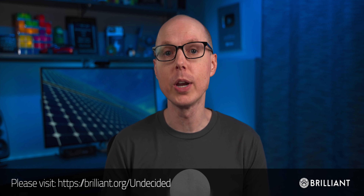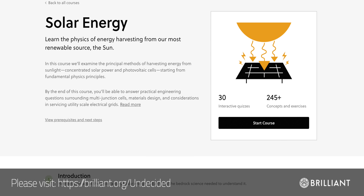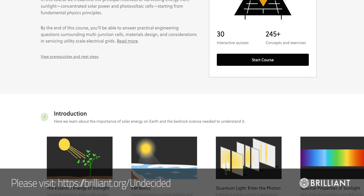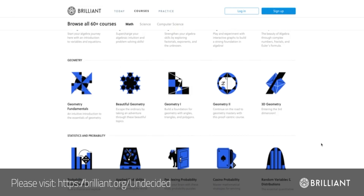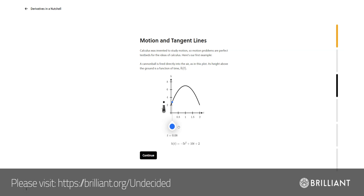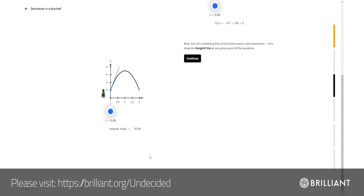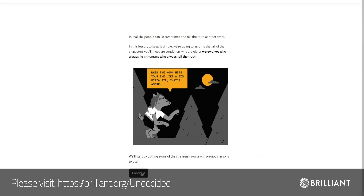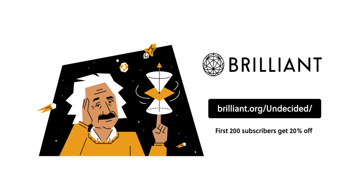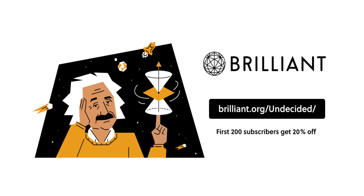If you're interested in learning more about the principles behind solar, I'd strongly recommend checking out the solar energy course at Brilliant. It's a fun, hands-on approach covering everything from the basics of photovoltaics, to solar thermal power, to photon absorption. They have over 60 courses including topics in scientific thinking, quantum mechanics, and applied science. All concepts are taught through fun and interactive challenges to help you understand the why, not just the how, developing your intuition. Go to Brilliant.org/undecided to sign up for free — the first 200 people will get 20% off their annual premium membership.